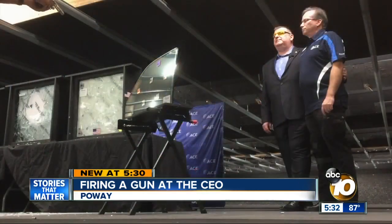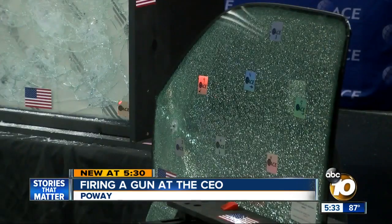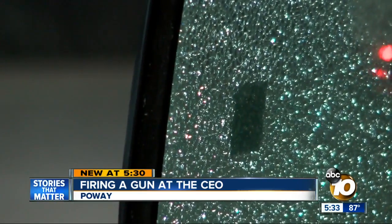This is a Chevy van. He literally stood behind his product and let a professional shoot the glass. The bullet doesn't break through. Fire one! The glass cracks but doesn't shatter.